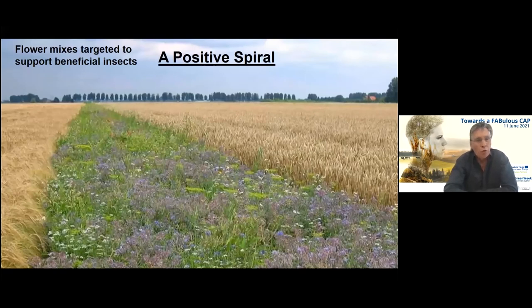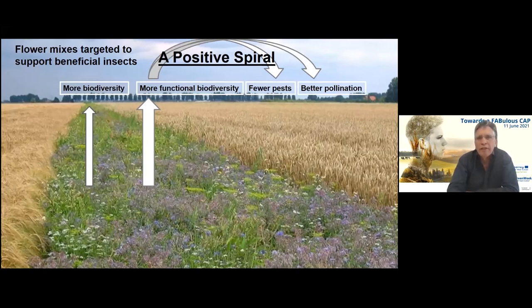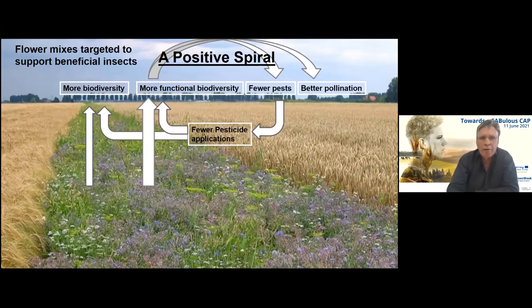This shows that if you randomly select flowers you may be missing out on vital ecosystem services. By taking a targeted approach — supporting beneficial insects and soil organisms — we create a positive spiral: using the right flowers increases biodiversity, and more importantly increases functional biodiversity. This functional biodiversity then delivers pollination and natural pest control, and especially by controlling pests the farmer needs to use far fewer pesticide applications.